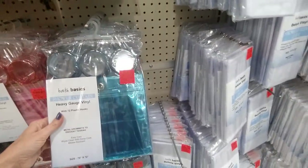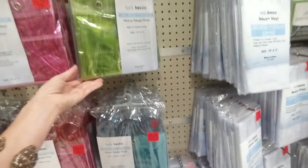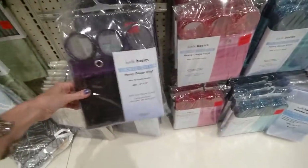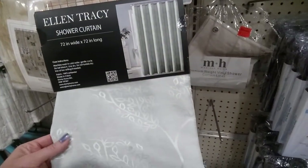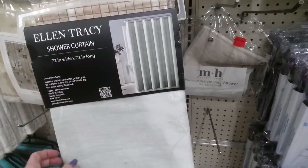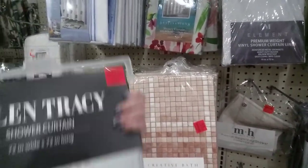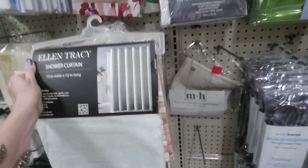They have sets where you get the rings and the shower curtain together — that's not bad for $4. They have green, pink, blue, and purple. This Ellen Tracy shower curtain is a pretty color — $9.99. I like that one too — I think that's fabric. On the edges of the aisles they have stuff like this pack of soap for $4.79.